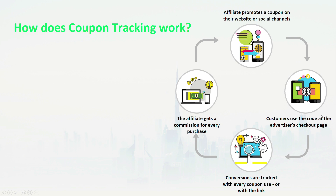Second, customers use the code at the checkout page for a discount. Third, conversions are tracked by the link or the code. And lastly, the affiliate gets paid a commission for every purchase made.